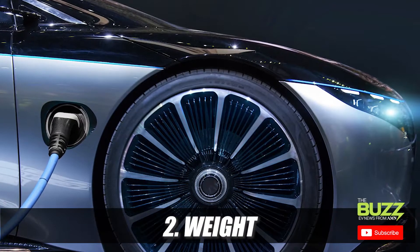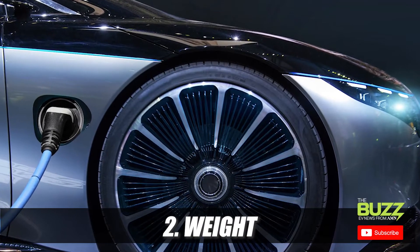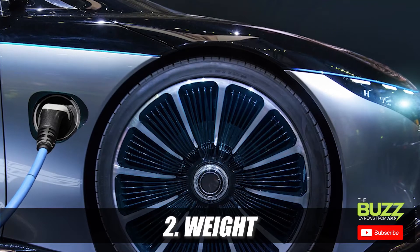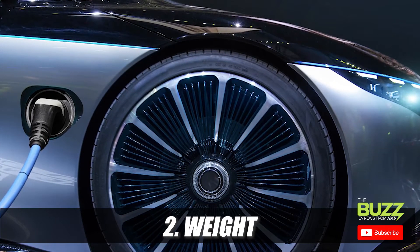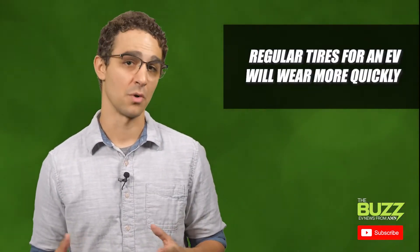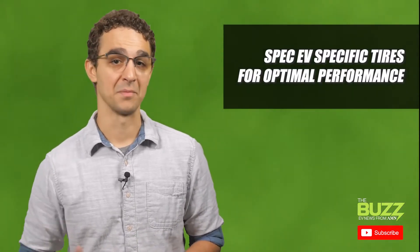Next, we have weight. EV tires are built to withstand the heavier weight of EV vehicles, which typically fall somewhere in the range of being between 10 and 20 percent greater than their internal combustion engine counterparts. Regular tires specced for an EV would wear more quickly, so it's important drivers spec EV-specific tires for optimal performance.